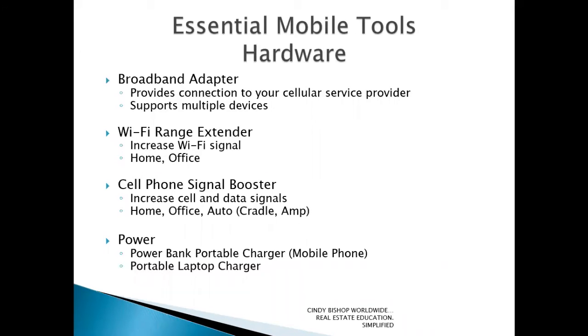Now I want to talk about some essential mobile tools — specifically hardware that enables your devices and applications to work in the long run. These are the behind-the-scenes pieces you'll find essential depending on your needs. A broadband adapter provides connection to your cellular service provider. For some devices they can attach directly; for others, you can create a wireless hotspot off your cell phone. If you don't have that ability, you can use a broadband adapter to connect to your cellular service provider to access the internet.